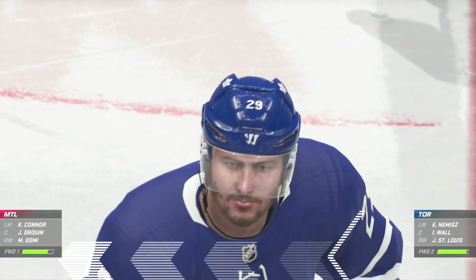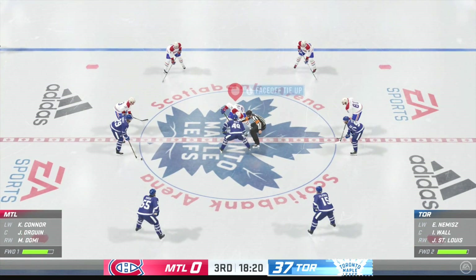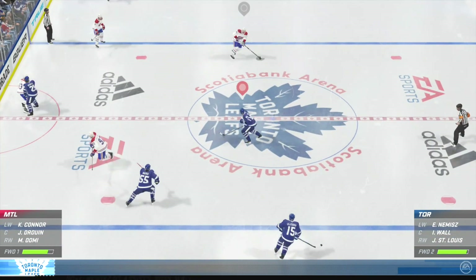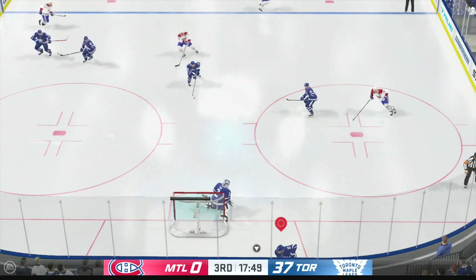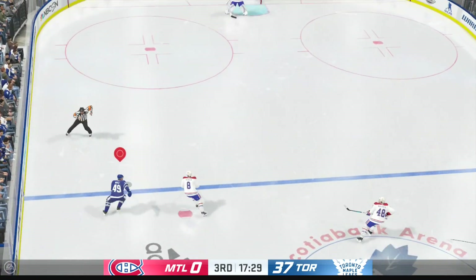Toronto's lightning performance continues here with another goal in the third. Maple Leafs goal, scored by number 29, assisted by number 55 and by number 49. Time of the goal: 1 minute, 40 seconds.